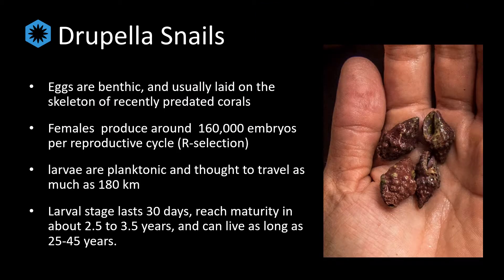Drupela snails have few natural predators once they reach adult stage, so population control is really dependent upon the larval stages. Drupela lay their eggs on exposed skeleton of recently consumed corals, as some of our members described in the 2017 paper that you can find in the description below. Once the eggs hatch, the larvae are planktonic and are thought to be able to travel up to 180 kilometers before settling down on a reef. They tend to travel as a cohort and settle on the same coral colony, most typically a tabulate coral, where they are able to hide from predation and begin feeding on coral tissue.